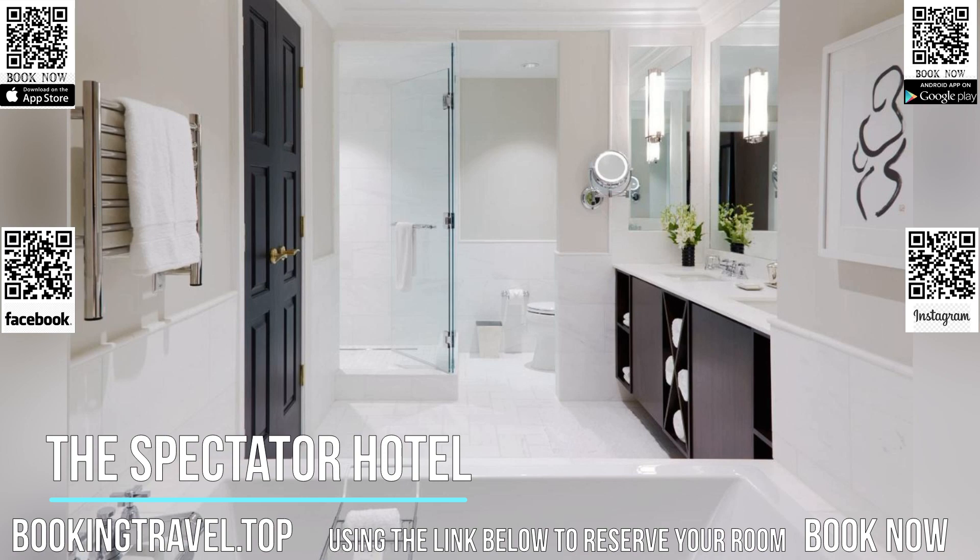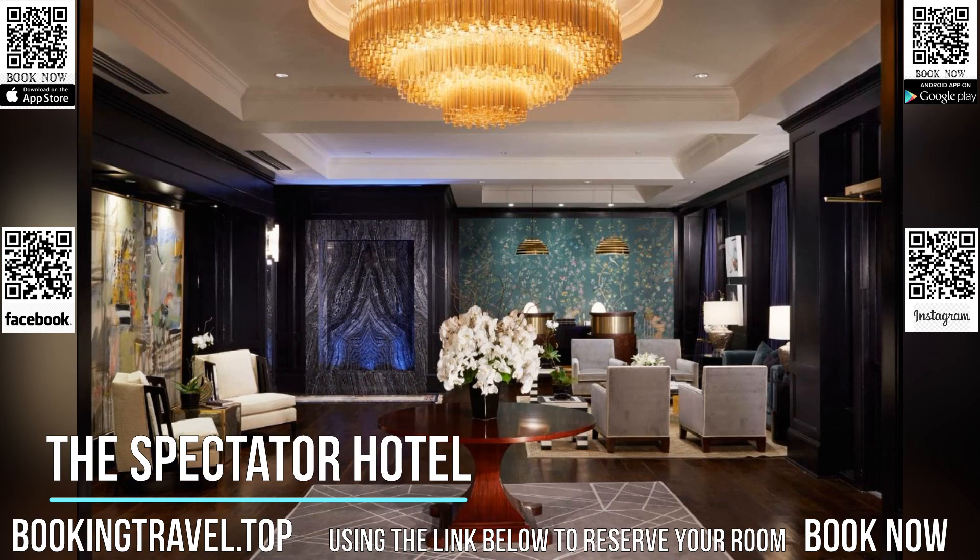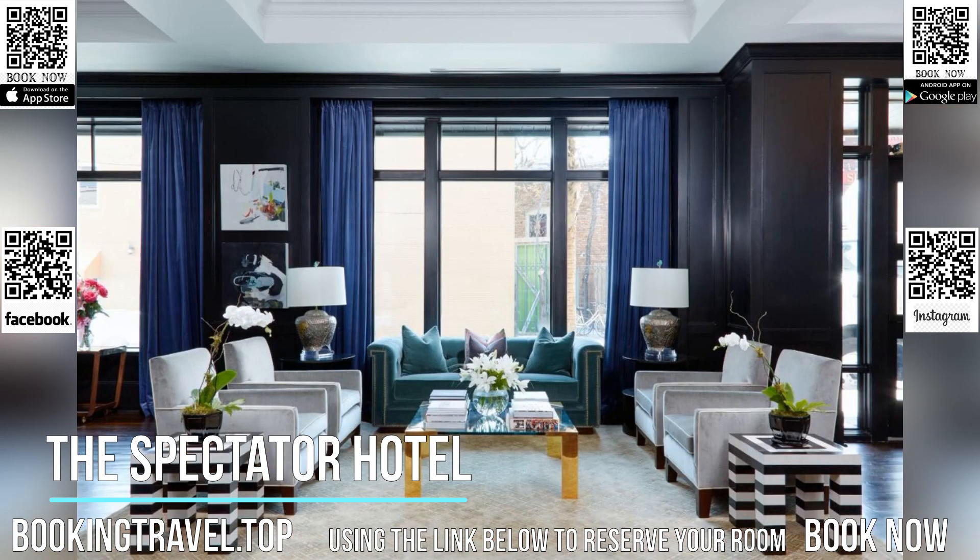The hotel is 400 meters from Charleston Waterfront Park and 645 meters from the shops at Charleston Place. Charleston International Airport is 9.3 miles away.